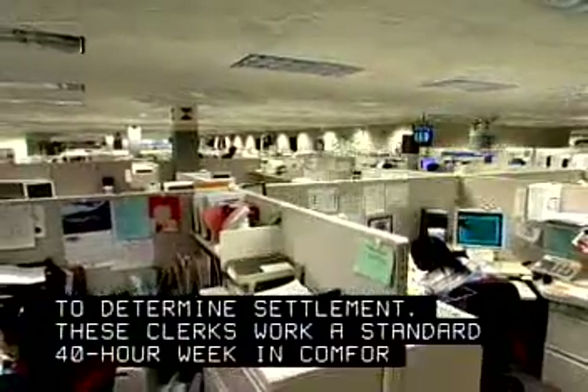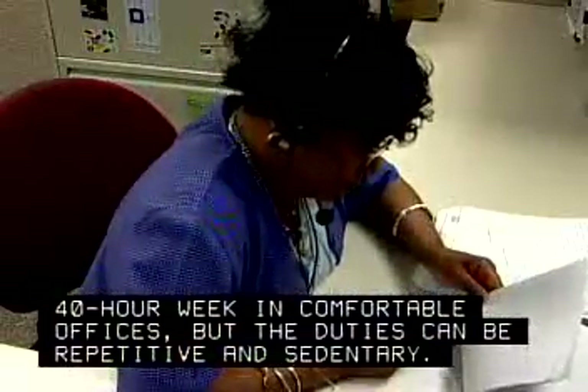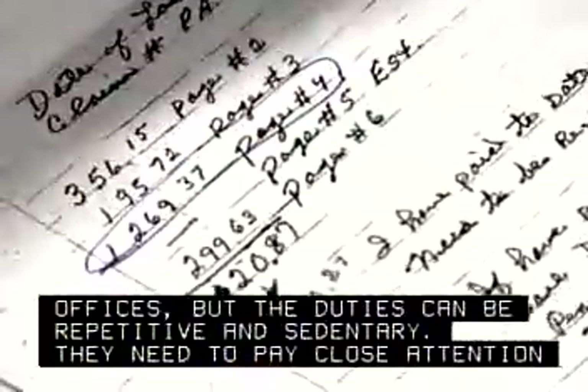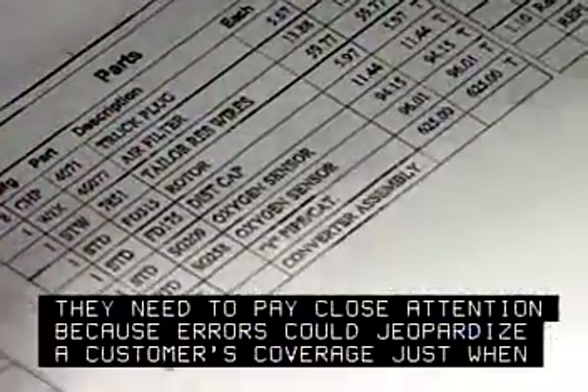These clerks work a standard 40-hour week in comfortable offices, but the duties can be repetitive and sedentary. They need to pay close attention because errors could jeopardize a customer's coverage just when it's most needed.